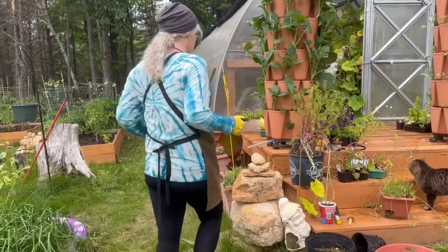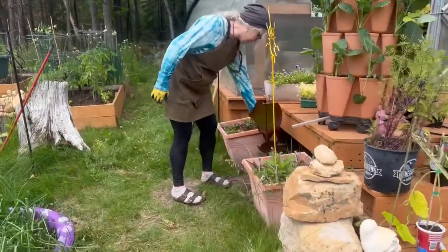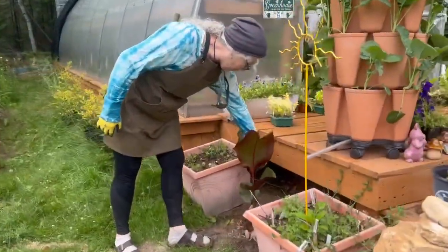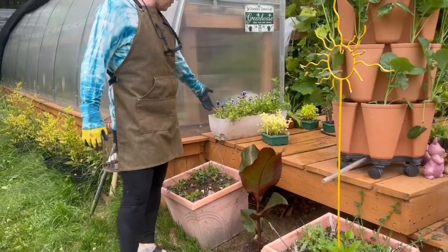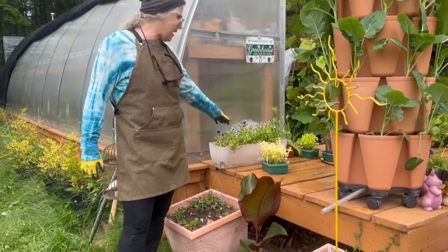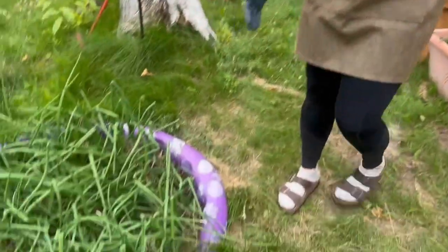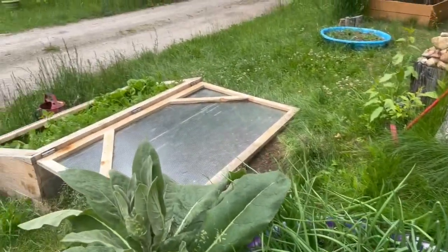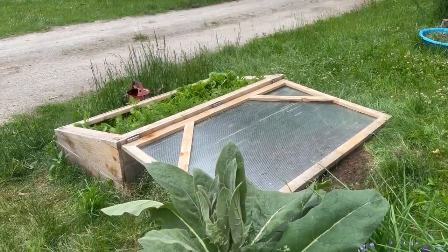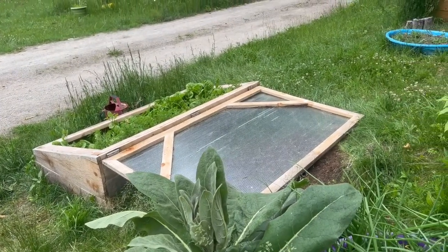Over here I usually have flowers and stuff, but this is the canna that I got at the plant sale and it's doing beautifully. These are more pansies and johnny jump ups. These are the onions — I never have enough onions. And down there is all lettuce — we ate salads with the lettuce and it's absolutely delicious, and the carrots are amazing too.